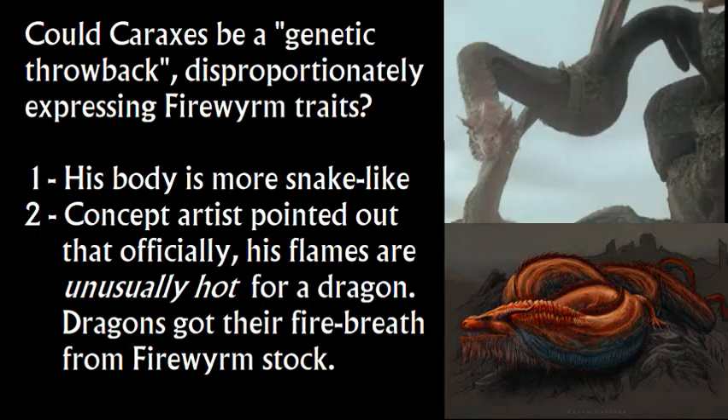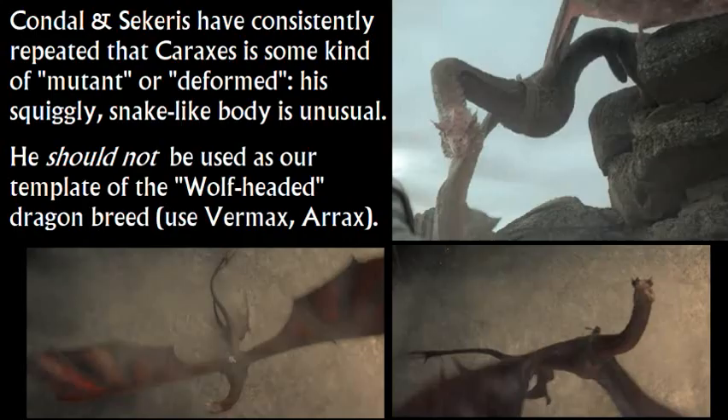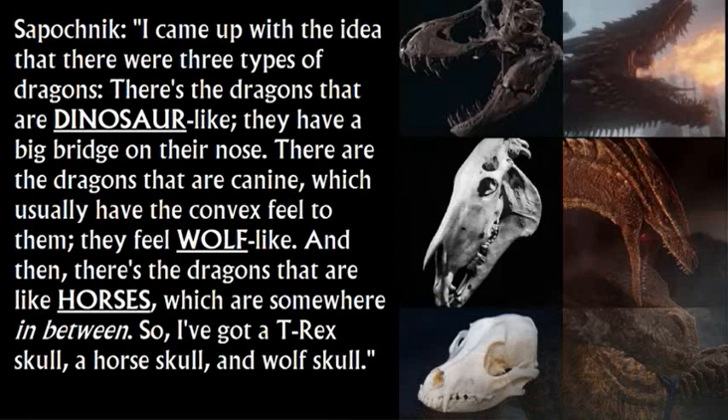Taking those two details together: he looks longer and more snake-like than the standard template, which has nothing to do with his breed as a wolf-headed one — it's a genetic mutation. And the concept artist pointed out his flames are unusually hot, vaporizing things instantly. These sound like traits of a fireworm — unusually hot and snake-like. Just my theory. This is all context establishing that he shouldn't be the template for the wolf-headed ones. The wolf-headed ones are Vermax and Arrax — the dragons of Rhaenyra's sons — and it's based purely on head shape.